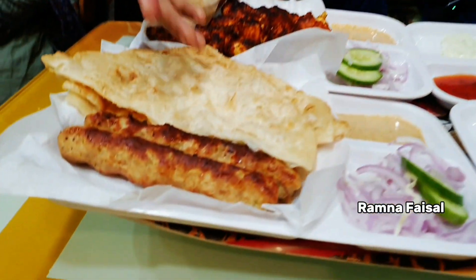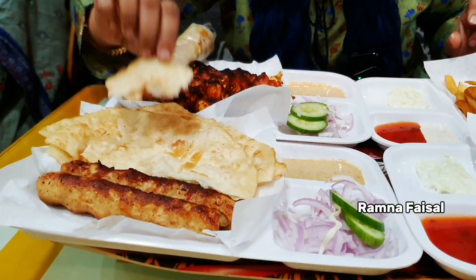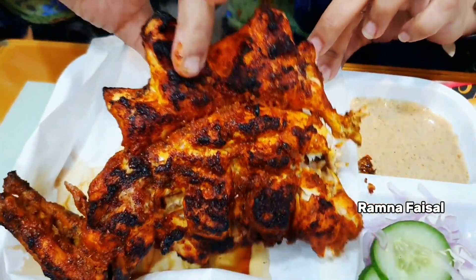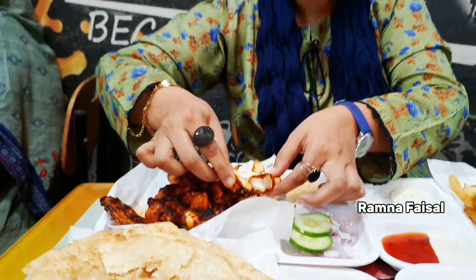So let's continue with the food review. Friends, finally, you can see this deal has 6 food items. This is a family deal priced at Rs. 1349. Food review starts — here is the tikka. I will show you the tikka. This is the tikka with full masala. This is how tender it is and it has a good taste.